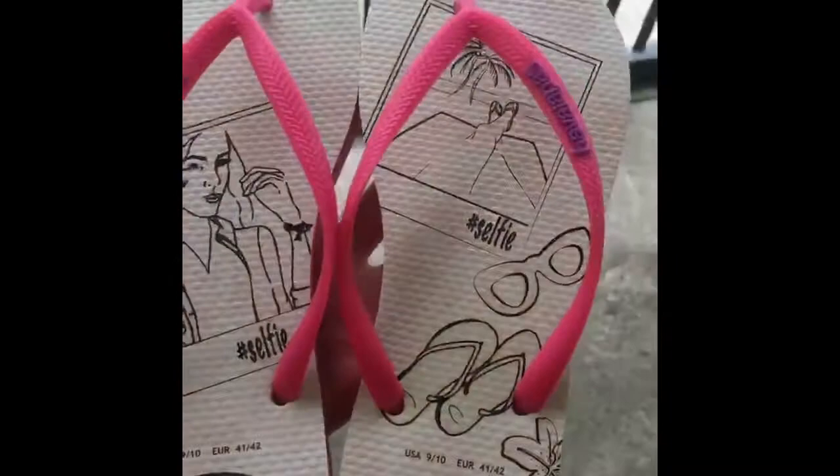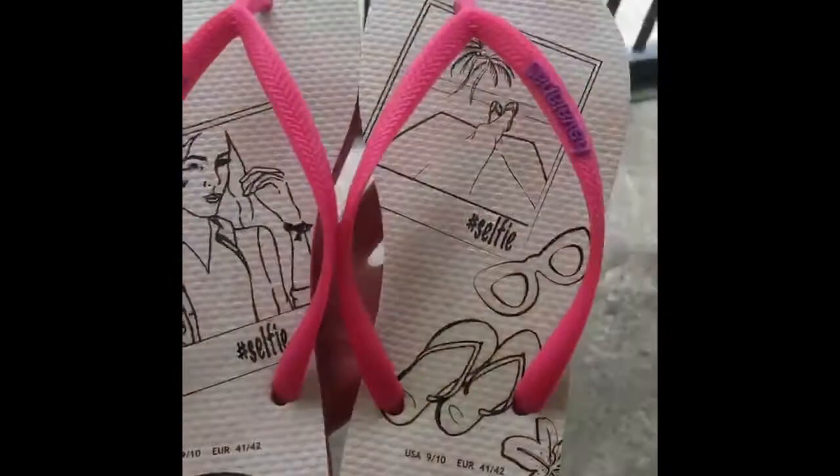I also got flip flops from Havaianas. I think these are their limited edition flip flops. When they catch sunlight, more colors and designs appear. I love it — this is my favorite. I'm so excited to use them when I go to the beach.